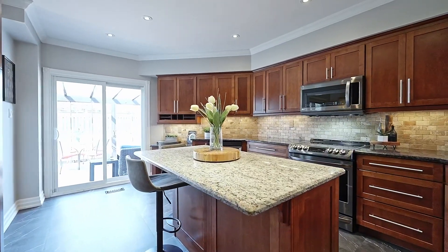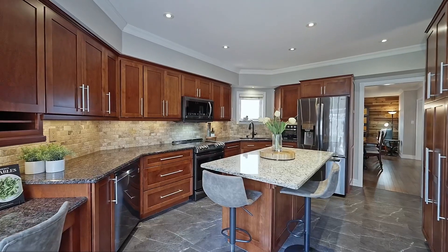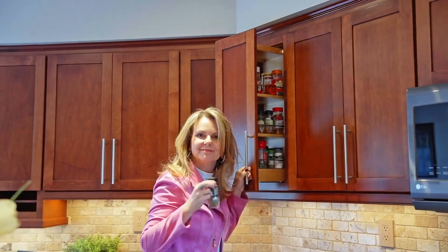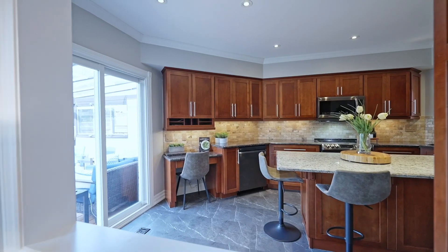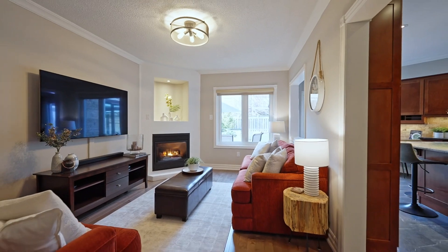The renovated granite kitchen has a huge island, a chef's desk, under cabinet lighting, and high-end LG appliances. It's got all kinds of secret conveniences. Pass through to the family room with a corner gas fireplace — and the TV is included.